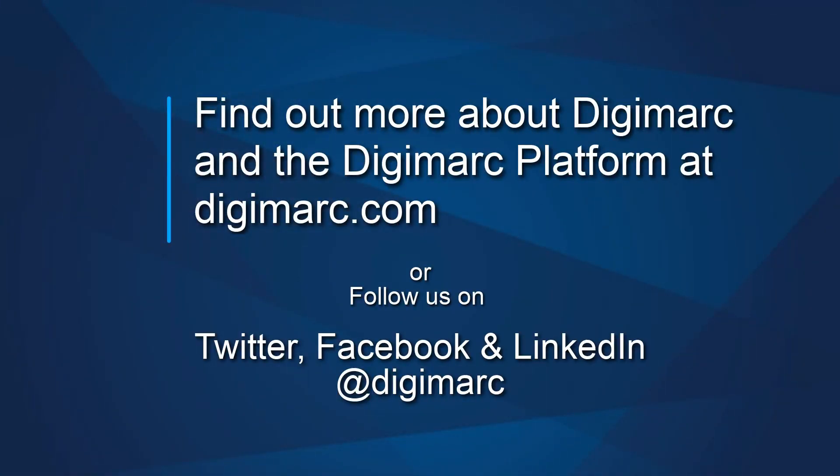Really exciting stuff. That was Sprague Ackley, principal R&D engineer at Digimark and AIM North America's Professional of the Year for 2020. To learn more about Digimark and the Digimark platform, as well as Holy Grail 2.0, please go to digimark.com or follow us on Twitter, Facebook, and LinkedIn. Thank you so much.